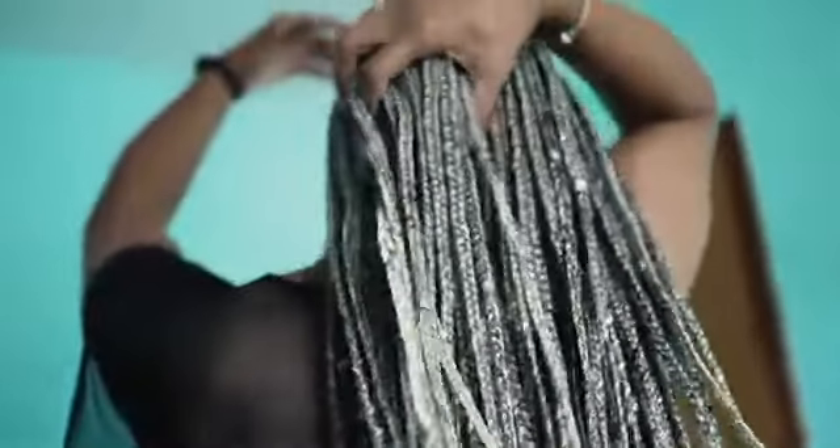Micro twists can be worn as a standalone hairstyle or styled in various ways. You can wear them down for a simple and elegant look, or pull them up into a bun or ponytail for a more polished appearance. Micro twists can also be accessorized with hair jewelry or scarves for added flair.